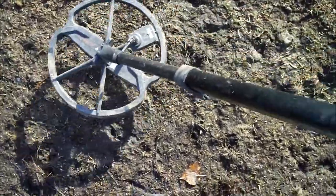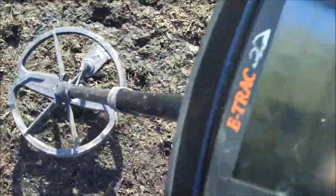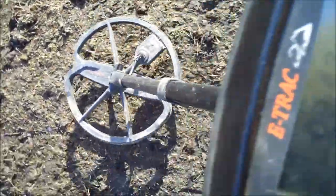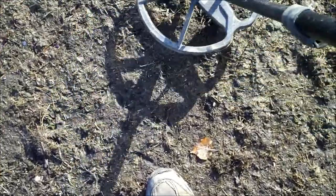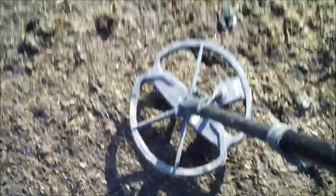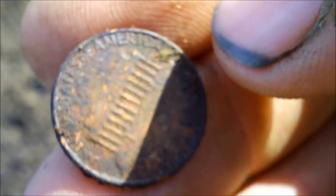We're getting our first coin type signal today — 1044, 1344. We're going to dig it up and see what it is. That turned out to be a penny. We'll keep looking for those silver coins.